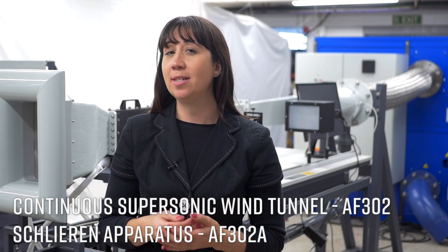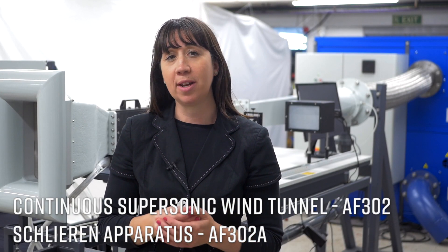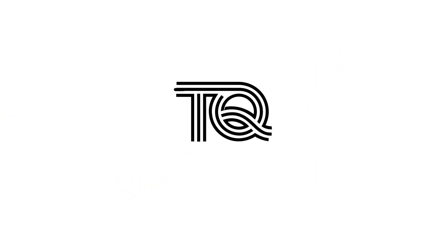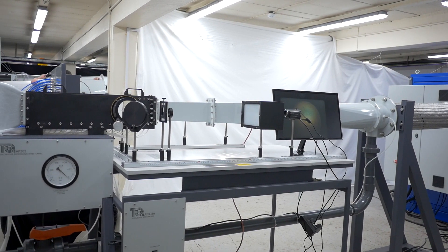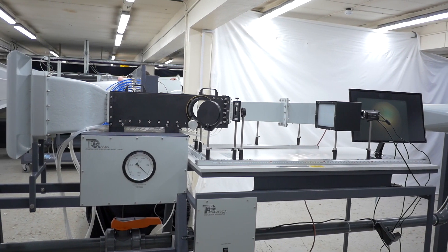In this video we will be demonstrating Tech Equipment's continuous supersonic wind tunnel, the AF302, and the optional Schlieren apparatus. The wind tunnel is a suction type continuous operation supersonic wind tunnel for investigations into subsonic and supersonic airflow around two-dimensional models for air speeds up to Mach 1.8 — for the layman, that's over 1300 miles per hour. The Schlieren apparatus consists of lights and mirrors to show the pressure waves for visualization of a supersonic shockwave.